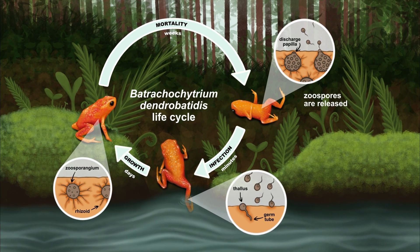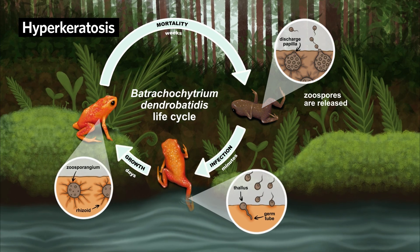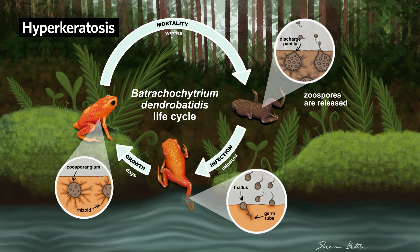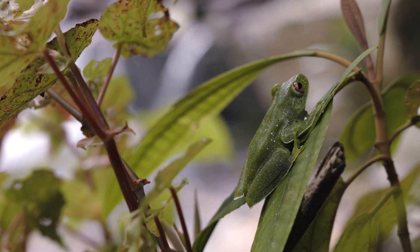Once the infection gets bad enough, it causes a hardening of the skin called hyperkeratosis, which affects how the frogs are able to breathe through their skin and keep their electrolyte balance in check.